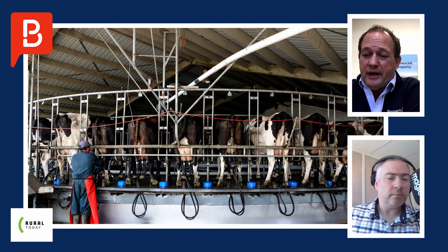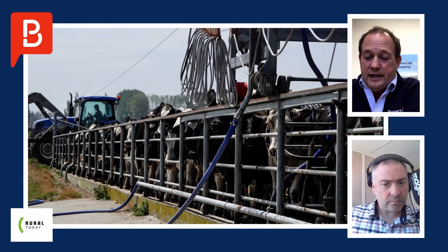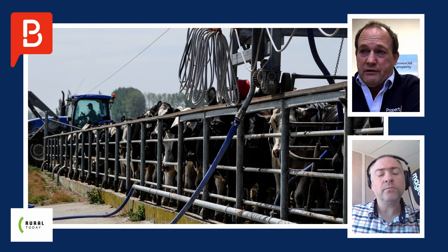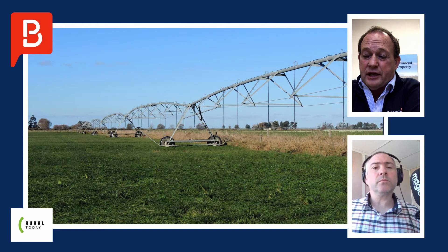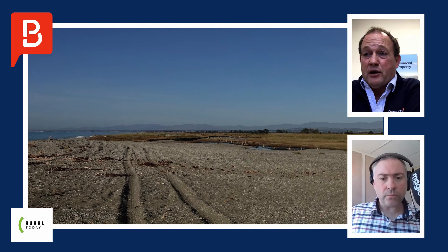There's a 50-bale rotary dairy shed, and it's probably one of the few farms where I can say there's a hell of an upside. The reason being is they currently winter milk. We have talked to Erecon, which is a local environmental company, about running scenarios to go back to seasonal supply, increasing cow numbers, and milking close to 1,000 cows instead of the current 500. We think we can go from where they currently produce at 215,000 milk solids to closer to 400,000, and that will change the dynamics of the farm completely.